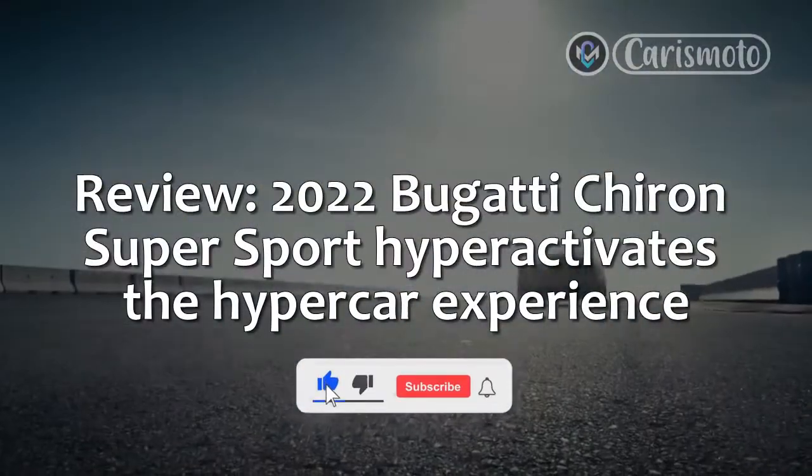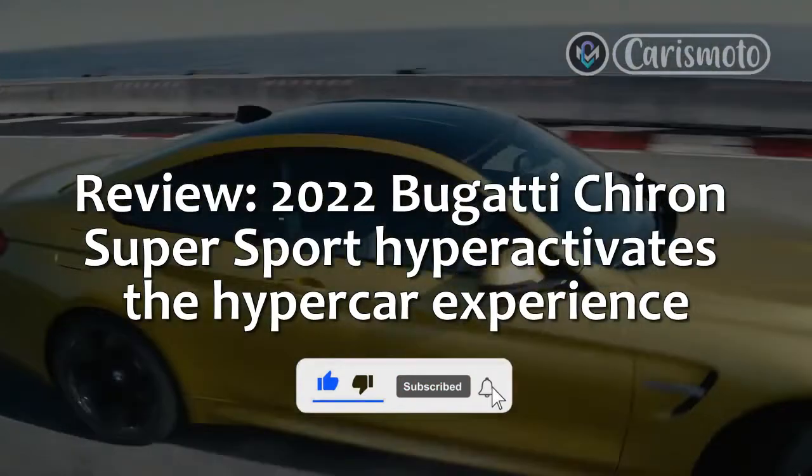Review: 2022 Bugatti Chiron Super Sport — Hyperactivates the Hypercar Experience.